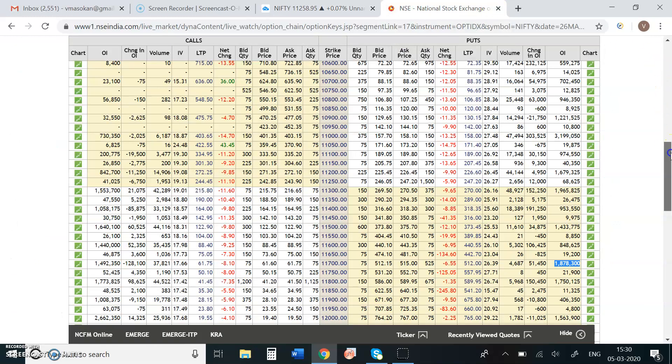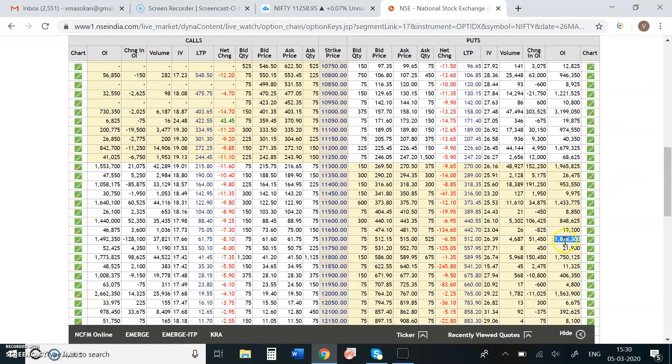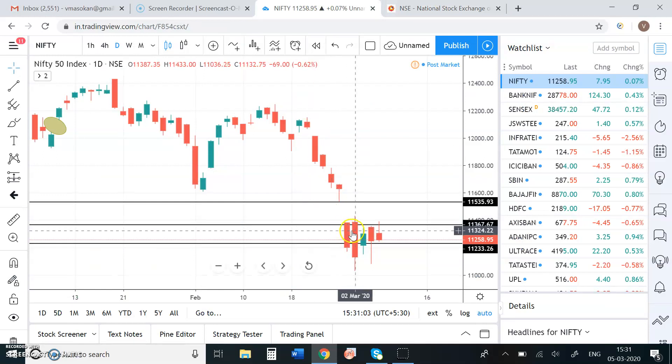At the end of the week, looking at the option chain, the 11,700 level shows OI around 18-78,000. Support remains the same at the 11,300 pocket, with over 20 lakhs on the call side and 15 lakhs on the put side at 11,300. Around the 11,200 level in supports, the market is going to be range-bound. There are no major movements, with 11,433 as the high and not 11,036 as the close, keeping us in a sideways market.